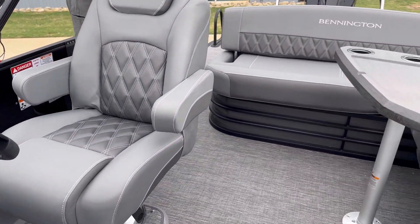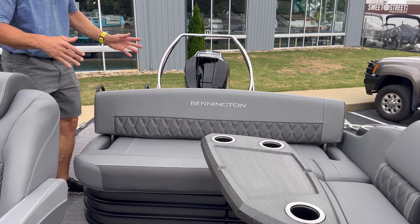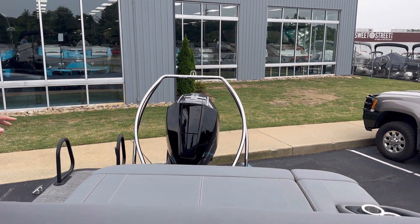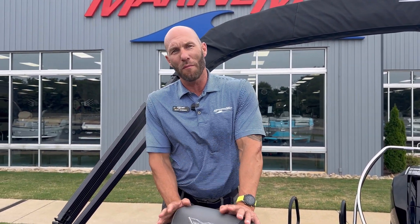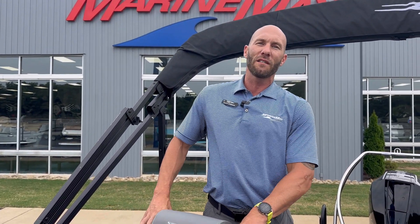And this goes into what I call the L playground seating with the table. This is a swing back, so you can either sit on this side or swing it back and sit on the back side of the boat when you're anchored out, lounging out. Come on out and check out our 23 LX Sport at MarineMax Greenville — find it online on our website or call us at 864-236-9005.